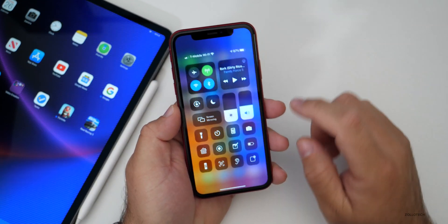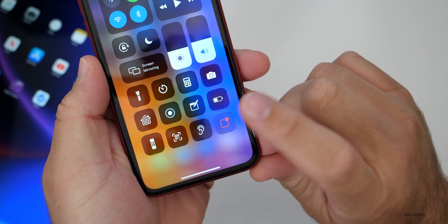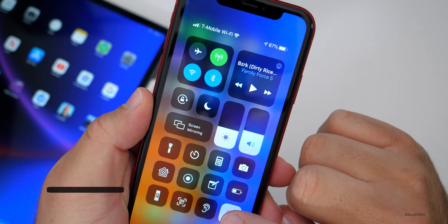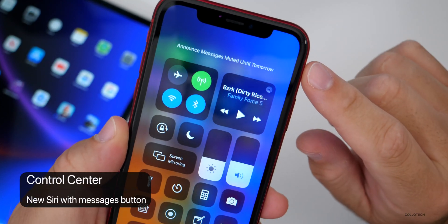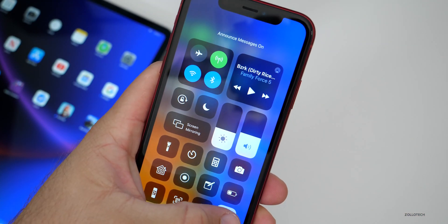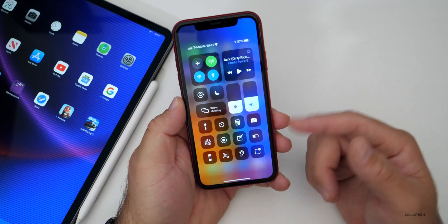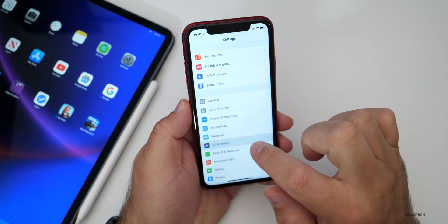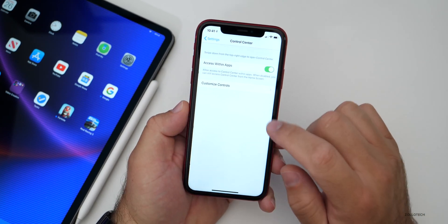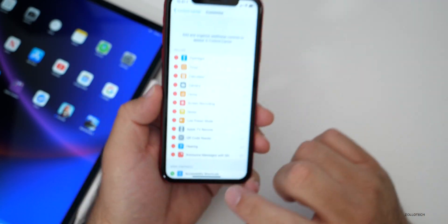There's also a new toggle in the Control Center for Announce Messages with Siri. You'll see this little toggle right here — you can turn it on and it says 'Announce Messages On.' If you turn it back off, it says 'Announce Messages Muted Until Tomorrow.' That's a nice little toggle, but you do have to add it in Settings under Control Center and customize it. So if you want to try that out, it's there.